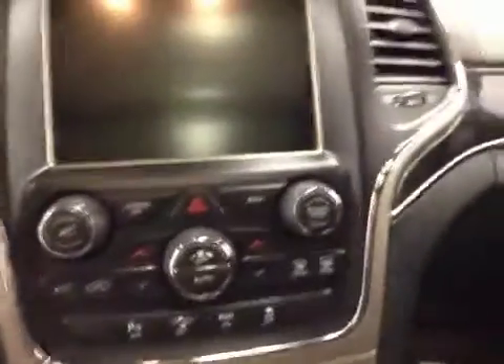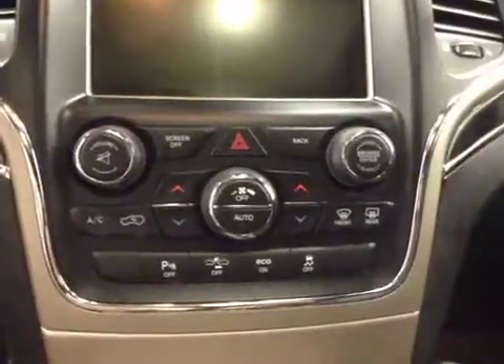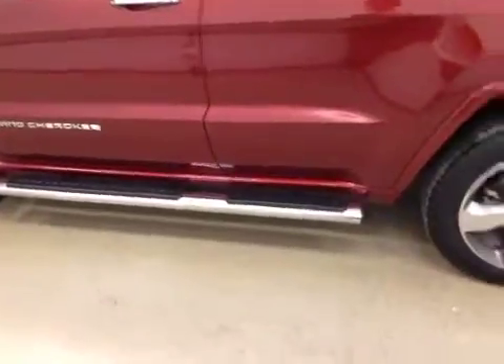We have our electronic climate control with dual climate control, traction control, our garage door opener, and our interior color is black.